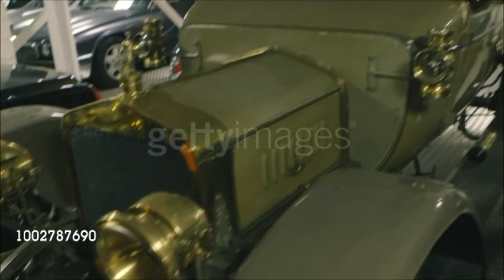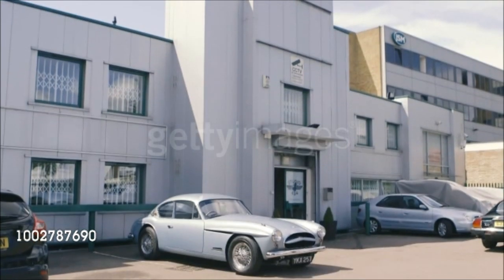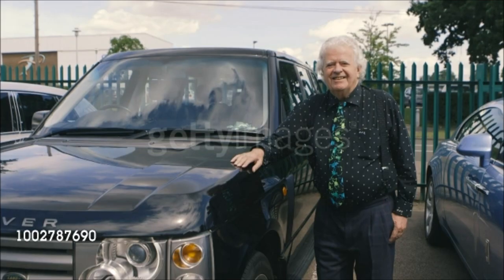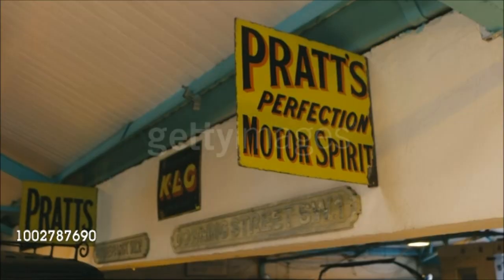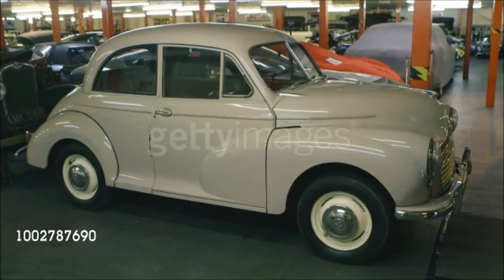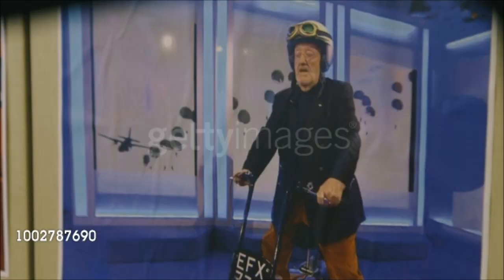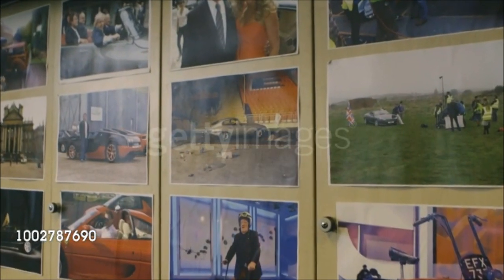Personally, I like to have things as accurate as possible as to where they were when the vehicle was built, as part of its charm and its history. I suppose it really kicked off back in 1968-69.